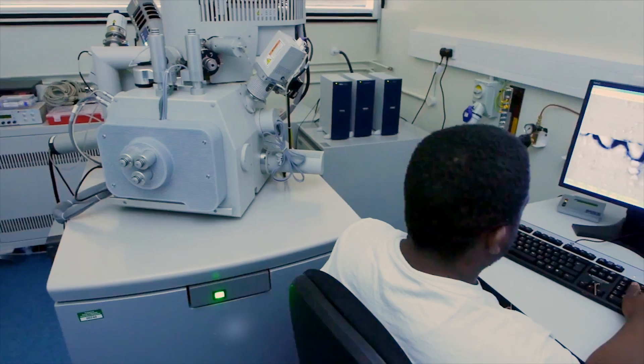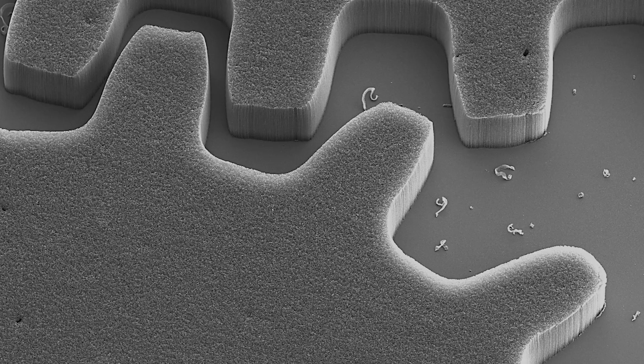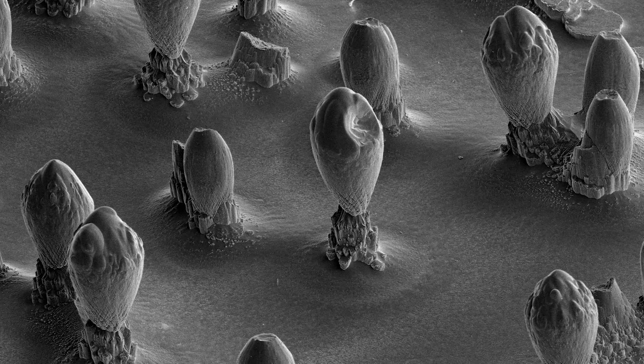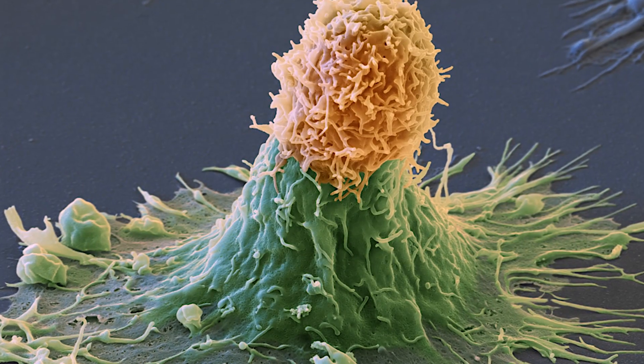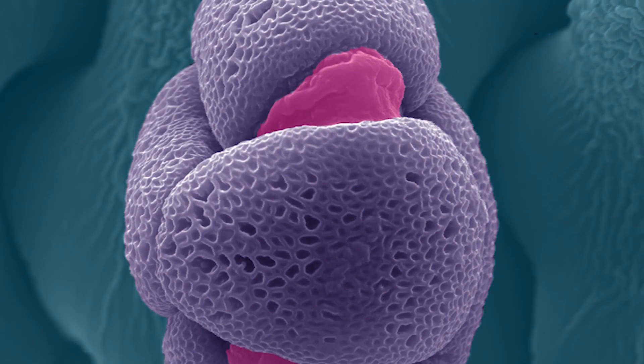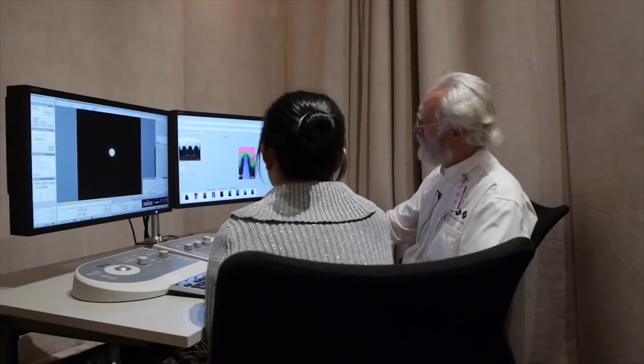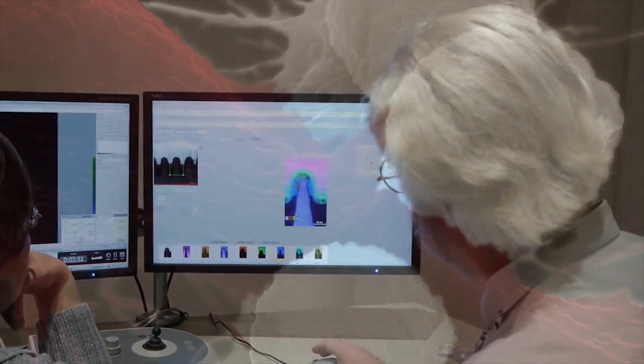With microscopes capable of revealing subcellular structures less than one nanometer in size — roughly the width of only one or two atoms — by actually seeing cells at the nanoscale, our customers are unlocking biological insights about proteins and drug delivery materials to target cancers.